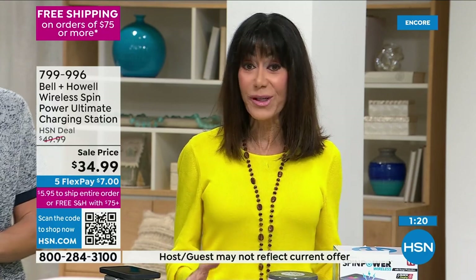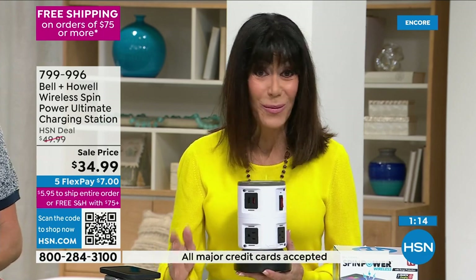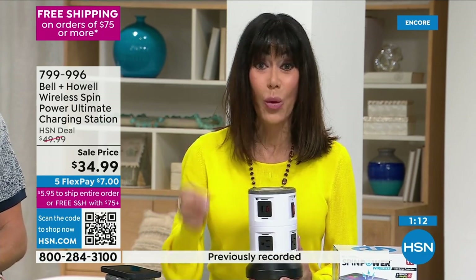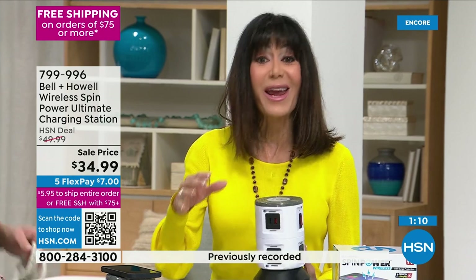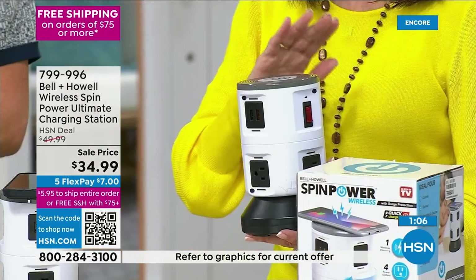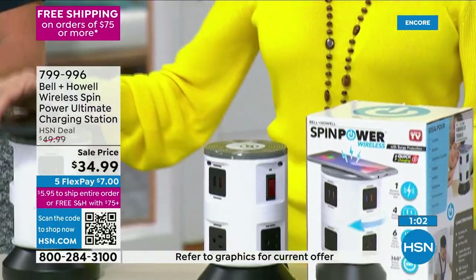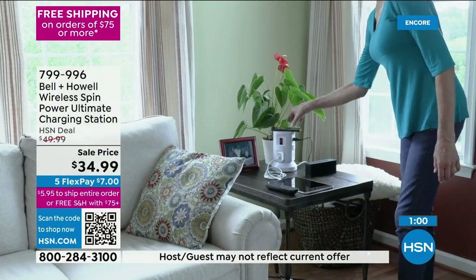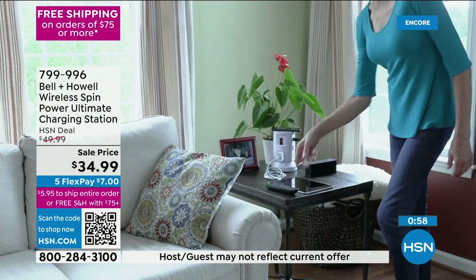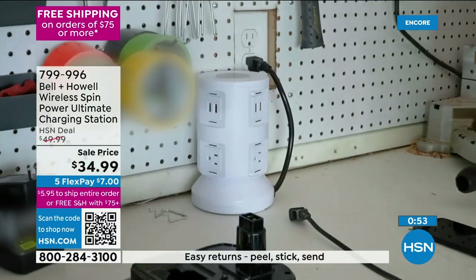This is the only airing of this today and we have hundreds of people who just jumped to the phones. You'll want more than one — you start in one room, understand the clean organization, the ability to power everything at the same time, and charge that phone right on top.